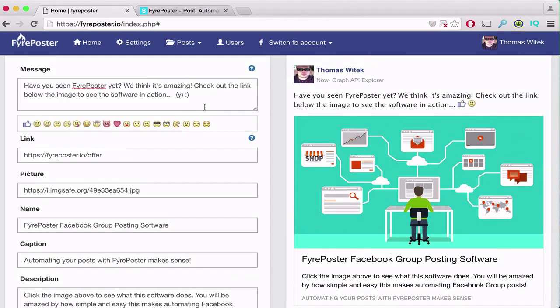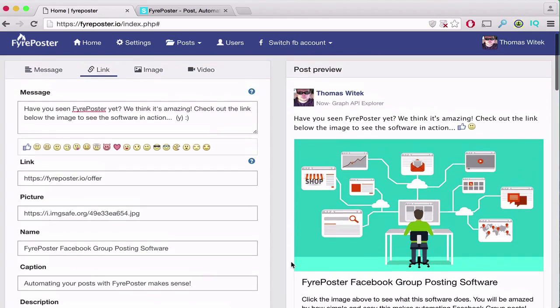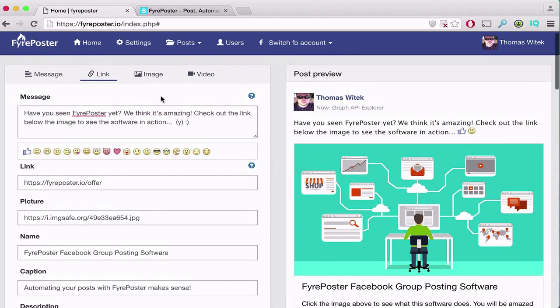Because there's no branding on the posts you create with Fire Poster, they look just as if you've done them by hand. If you've ever used any other group posting software, you probably know what I'm talking about — that little message that says 'posted from such and such app.' That's a huge red flag to group admins that your post was automated. You won't see that with this application. We've created safeguards to make sure you don't run into any limitations.